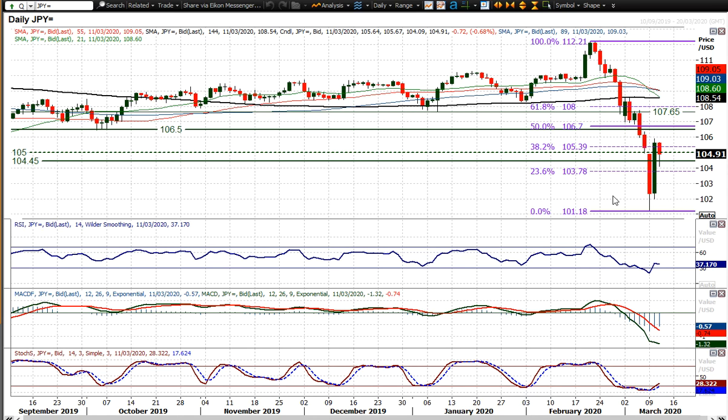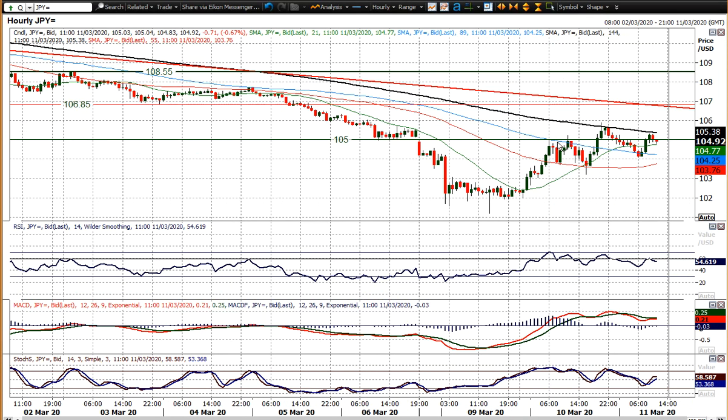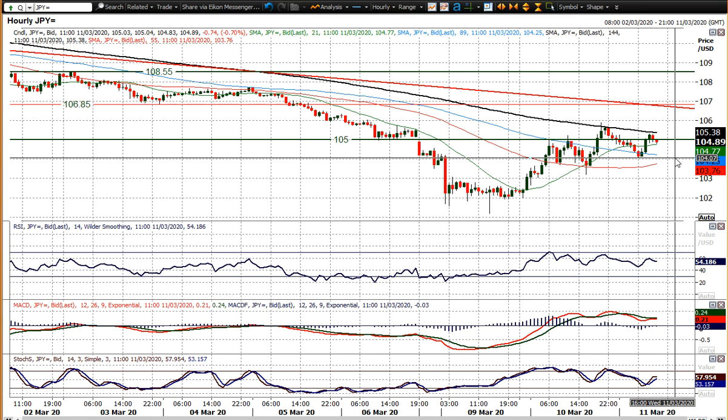So that 105.40 level is still going to be a fairly important gauge, as is the old lows of the 104.45 to 105 figure area, which has interestingly played out as a bit of a turning point. We're back through that now, trading around about the 105 figure mark, just settling in the early morning trading period back above that 104.45 mark.